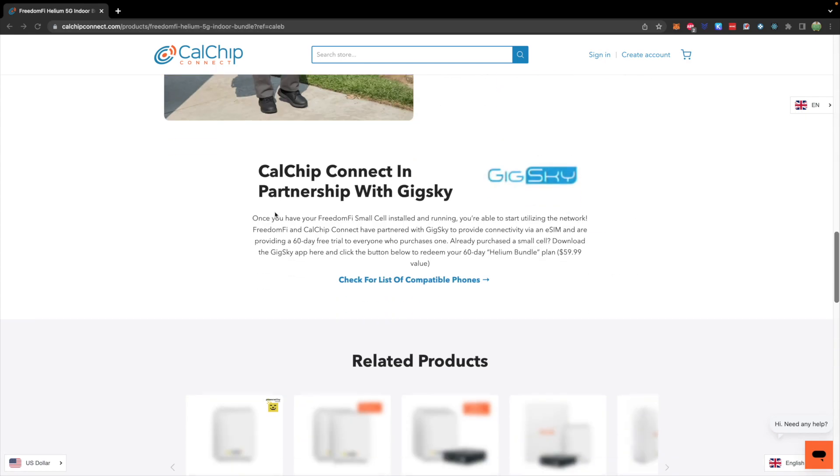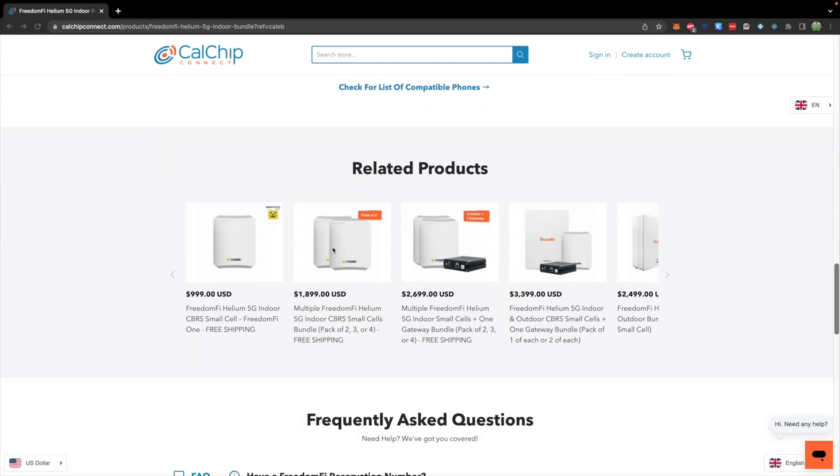You get the genesis reward per small cell, so there are also bundles that provide multiple small cells. There are outdoor bundles as well — currently out of stock but expected back soon. Outdoor setups require a lot more effort, including photos to prove they're in the right setup, but they offer higher genesis rewards. I'm looking at possibly getting an outdoor setup and will definitely show you that process if I do.